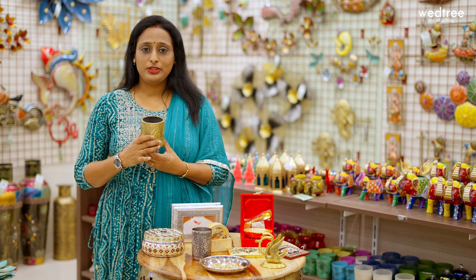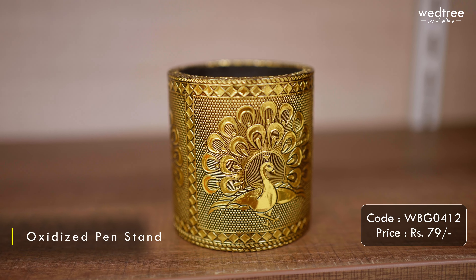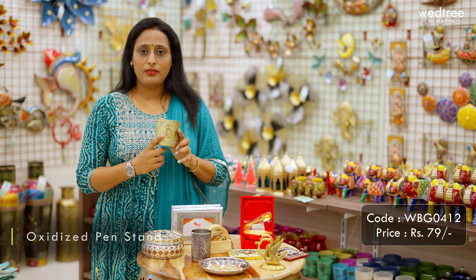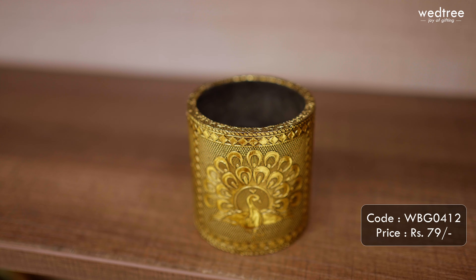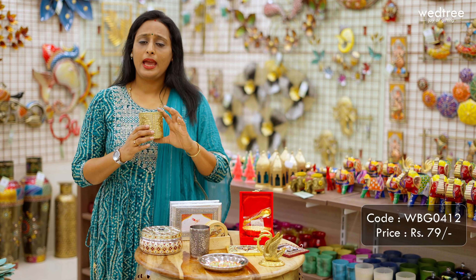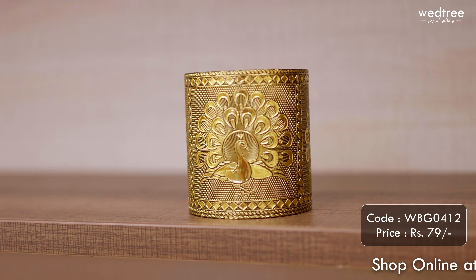The first one for today is this popular and hot-selling product — a pen stand that comes with a gold oxidized finish. This comes with beautiful peacock engraving on all four sides and the base material is hard cardboard. This is perfect utility and will stay for a very long time. This particular one is priced at ₹79.